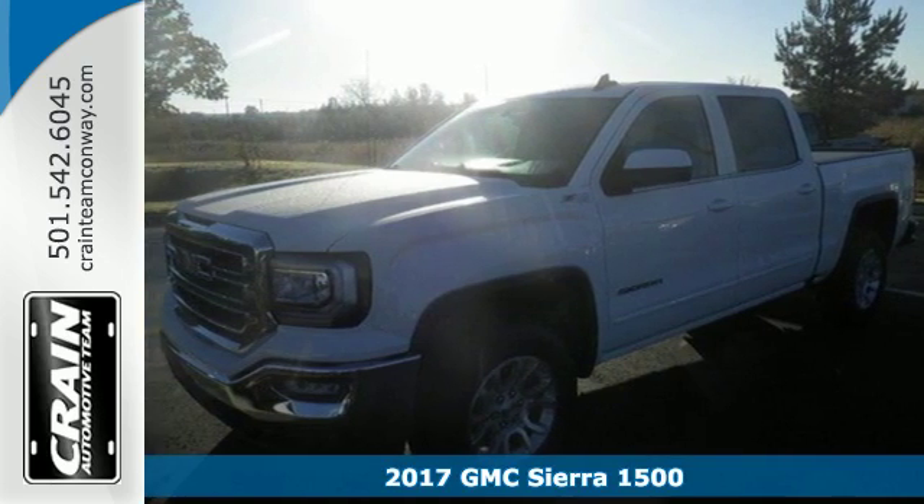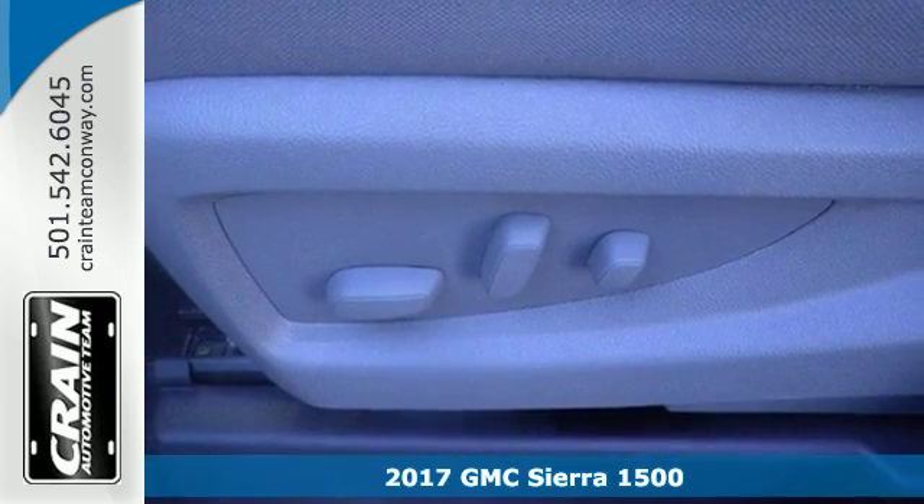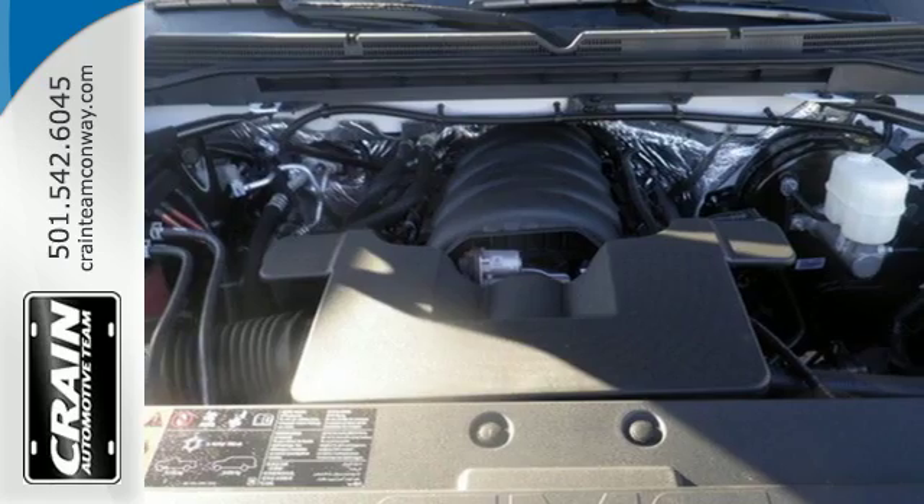It's a 2017 GMC Sierra 1500. The ideal truck for a visionary. The body takes the brunt of rugged terrain while giving you essential comfort with premium touches.